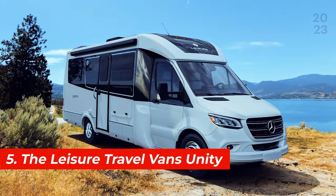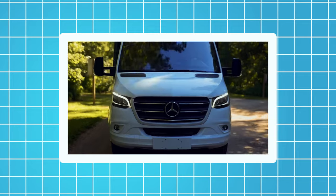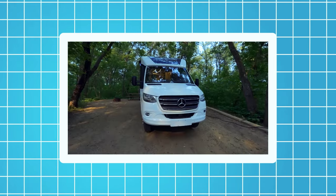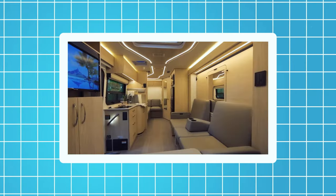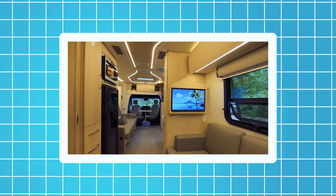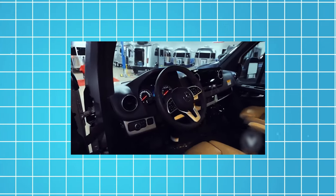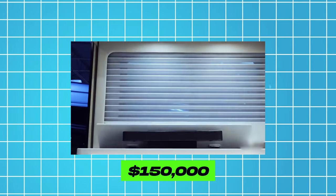Number 5, the Leisure Travel Vans Unity. This motorhome is based on the Mercedes-Benz Sprinter van chassis. It's 25 feet long and 10 feet high and can accommodate up to four people. It also has a slide-out room, a skylight, a refrigerator, and a microwave. The Leisure Travel Vans Unity is equipped with a 188-horsepower engine, a seven-speed automatic transmission, and a rear-wheel drive system. The price of this motorhome starts from $150,000.